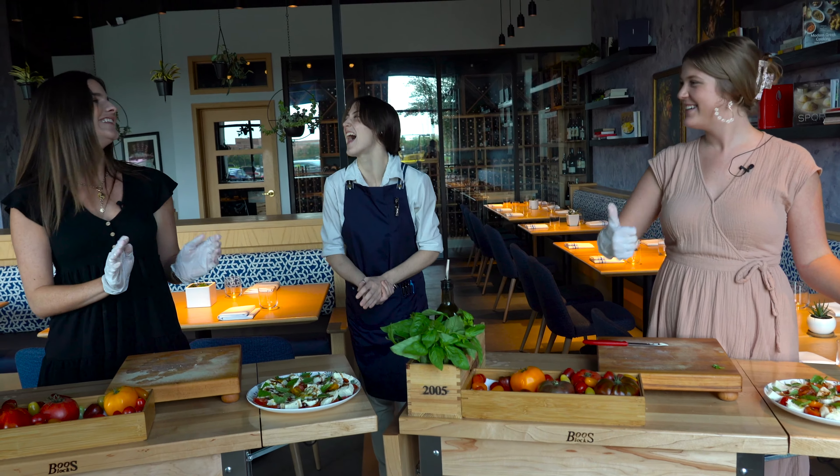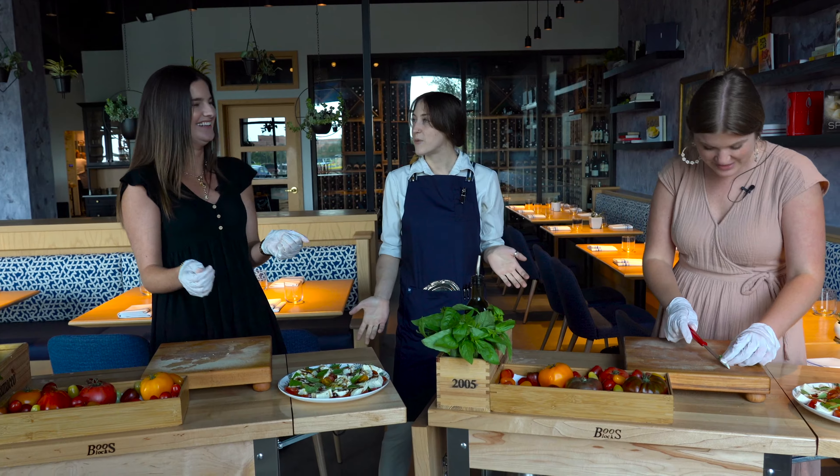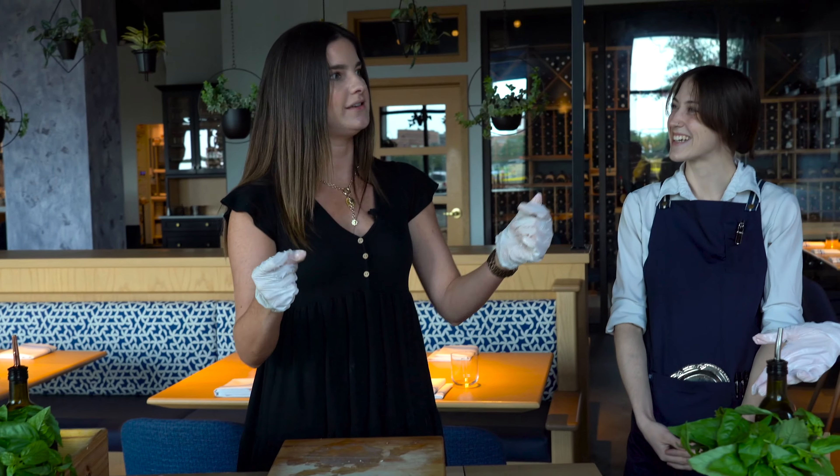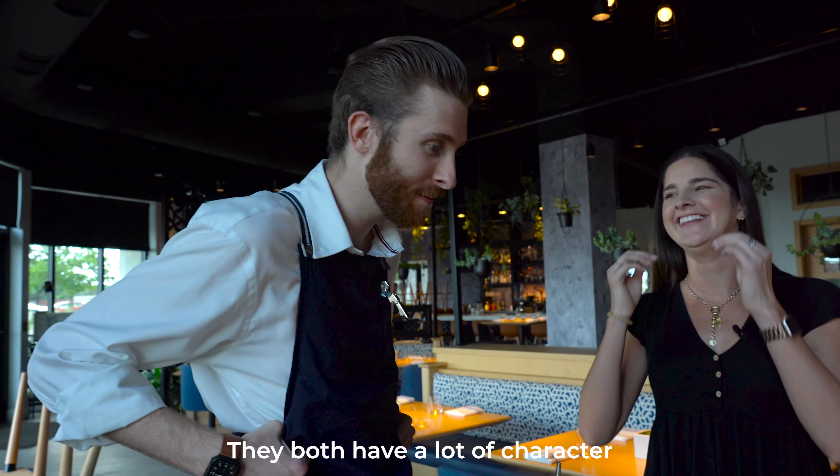We did it! When do we start? When's our first shift? Just kidding — I'm not ready. Where's our apron? Could you imagine we just snap on our uniforms? That'd be cool. Howard, can you edit those in? They both look fabulous. They both have a lot of character.